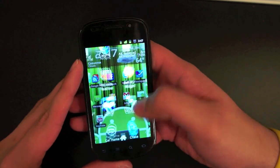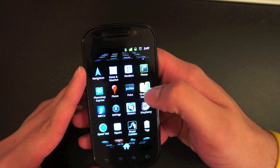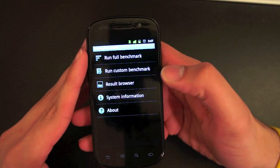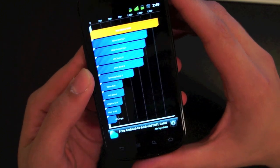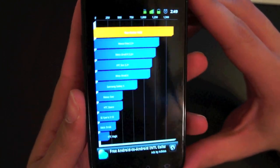I'm going to go ahead and run a Quadrant Standard benchmark test real quick. This test hasn't been working all the time with Gingerbread, so we'll see what happens. We're going to run the full benchmark. After the benchmark failing on me the first time, the second time it went through.